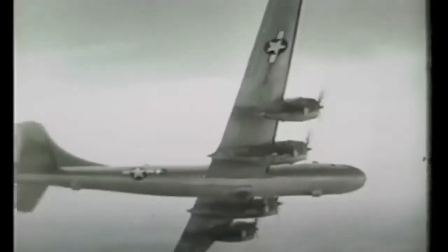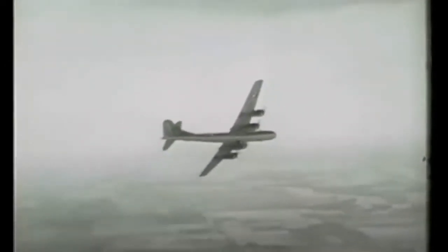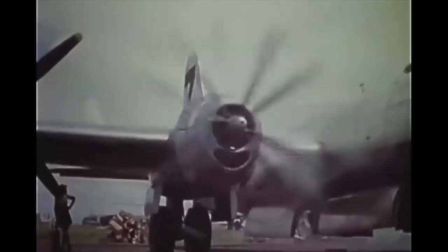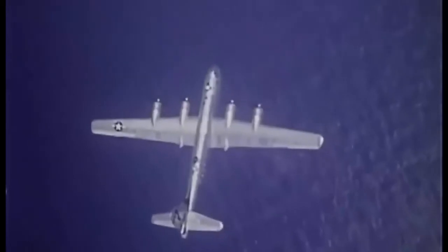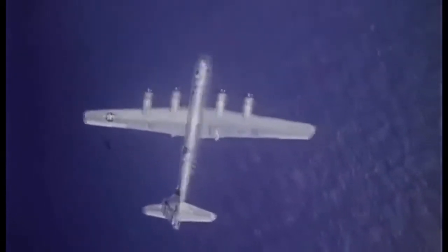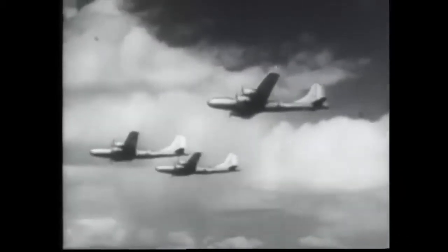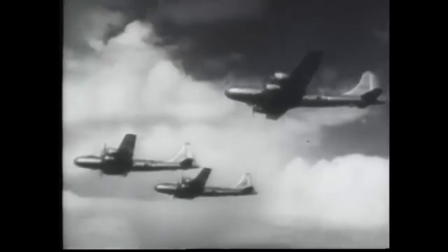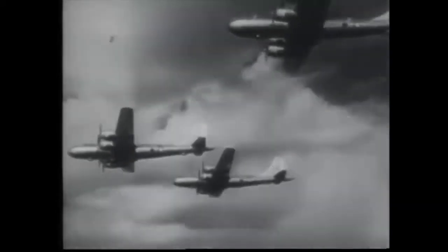We all know the B-29 Superfortress as the bomber which delivered the nuclear bomb over Japan. But the B-29 Superfortress had a hidden but fatal design flaw — a flaw that led to the catastrophic failure of the B-29 almost every day of its 14-month service. Of the 414 B-29s lost in the bombing of Japan, 267 were related to this fatal design flaw, and this was without any enemy attack. Nobody understood why the Superfortress fell out of the sky so easily, as it was advertised to be the best and most advanced bomber in the world at that time.